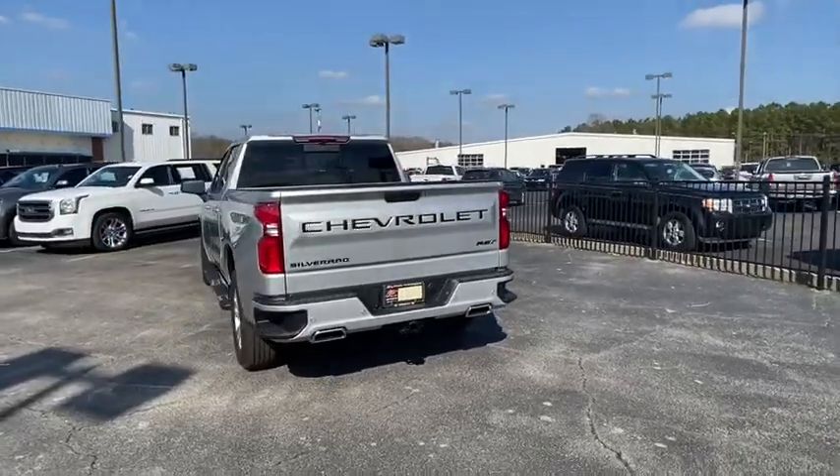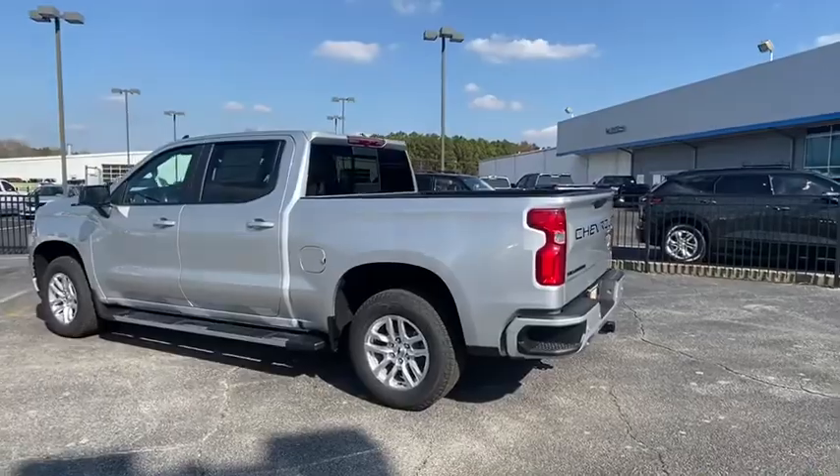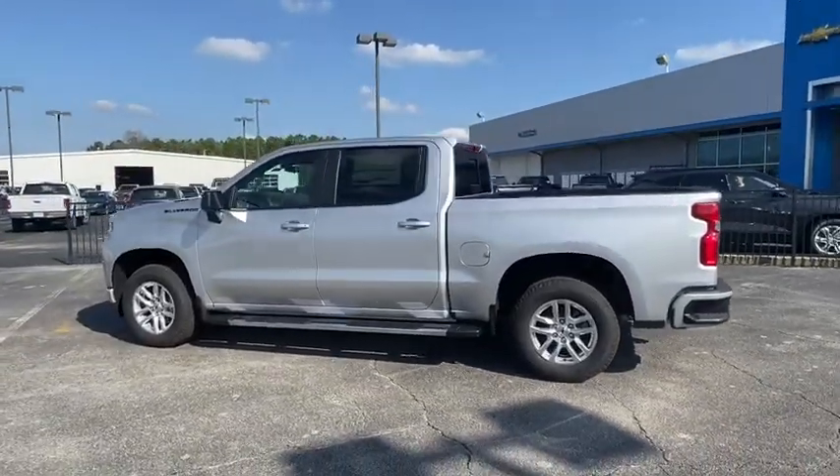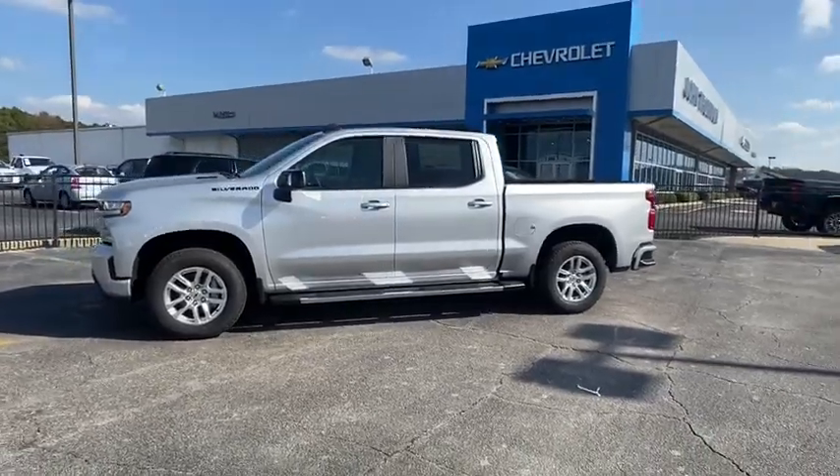remote engine start, traction control, dual airbags, leather-wrapped steering wheel, power steering, alloy wheels, floor mats, four-wheel disc brakes, universal garage door opener, center armrest,